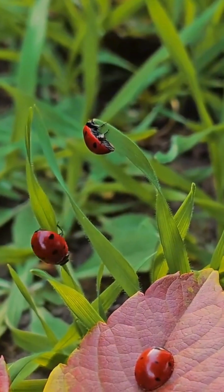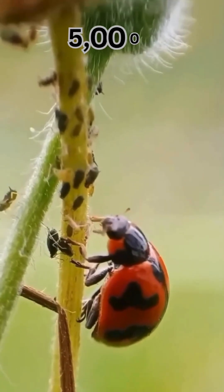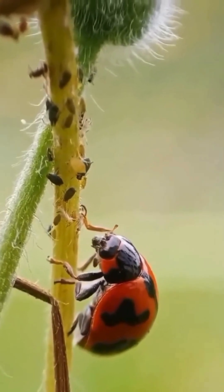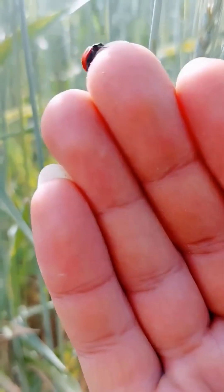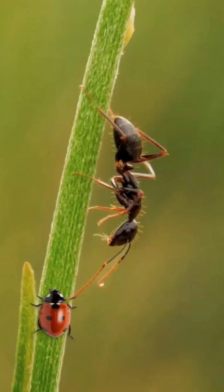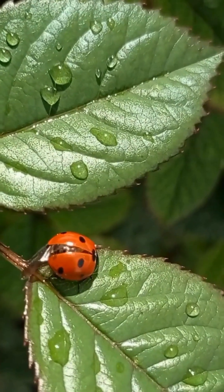In its short life, a single seven-spot ladybird can gobble up more than 5,000 aphids, making farmers everywhere jump for joy. But don't let their cute looks fool you. Those bright colors are like flashing neon signs to predators — 'I taste terrible.' If that warning fails, they have a gross trick up their sleeve, secreting a yucky yellow fluid from their legs.